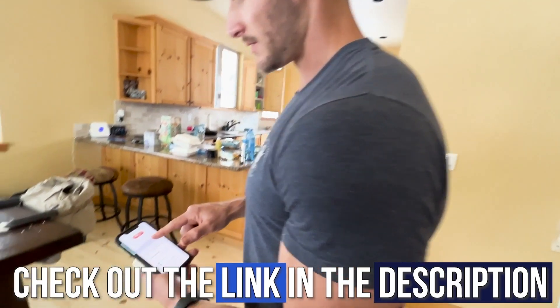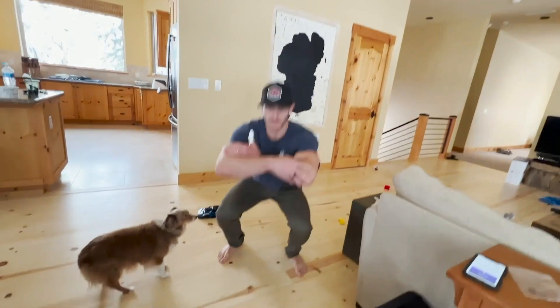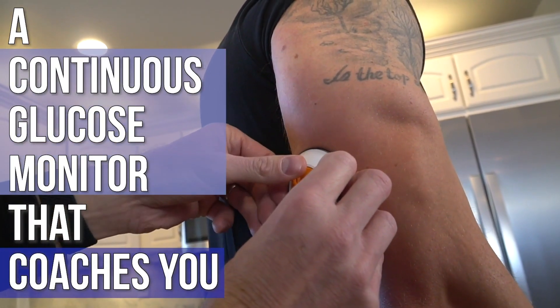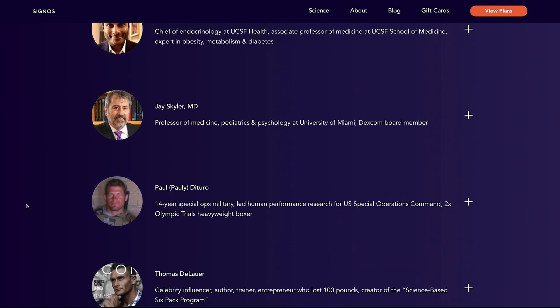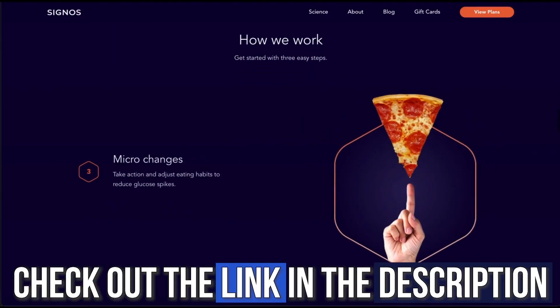If you want to try a CGM to test different things yourself, I put a link below for the one I use — it's called Signos. It uses a Dexcom G4 continuous glucose monitor, and Signos is an app with algorithmic technology that finds your healthy blood sugar range and gives you real-time feedback. For example, if I ate a piece of cake, my phone would alarm from Signos showing I'm spiking, and it would give me a playbook — go for a walk, do some squats. It has a coaching system, community, and challenges. The link below saves you 15% off.